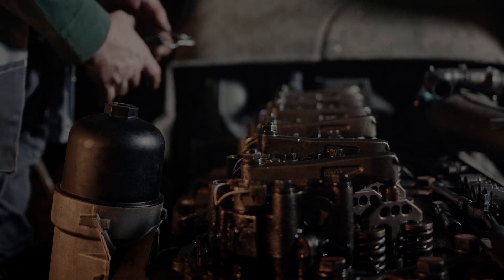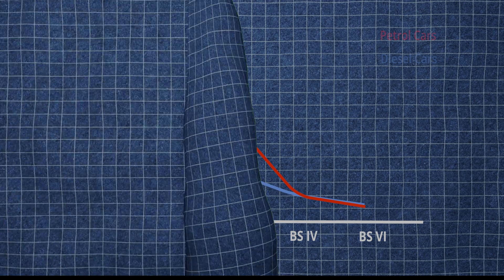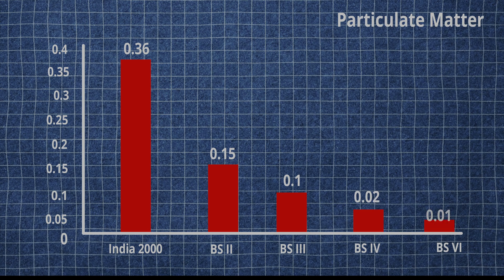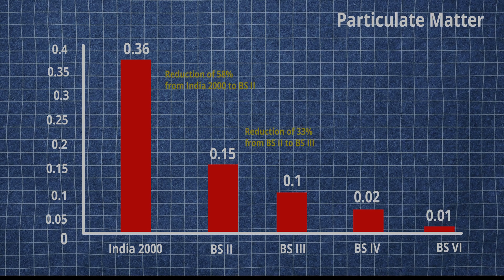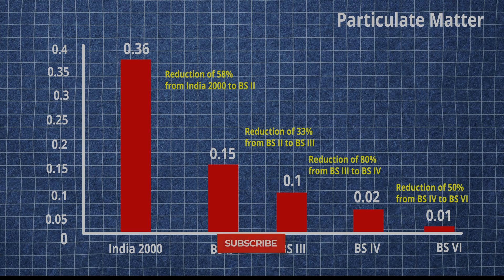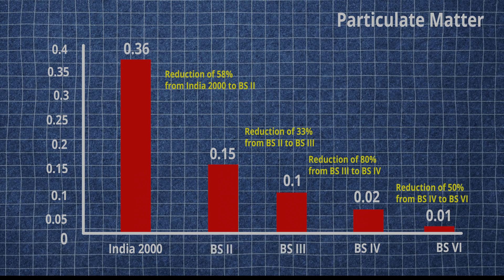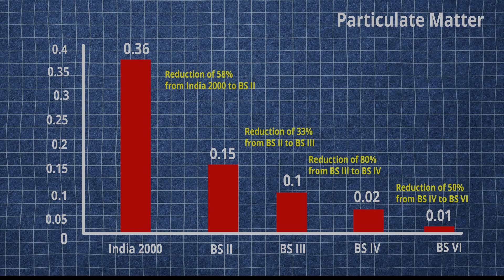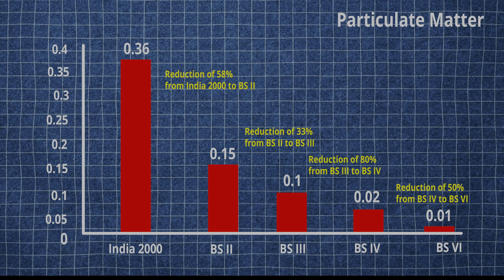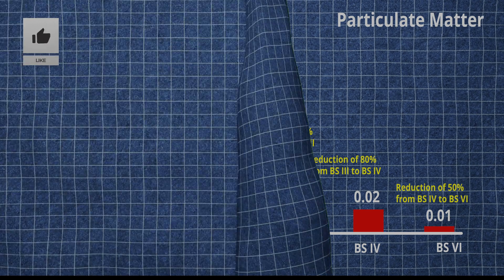Now let's have a look at the effect on particulate matter due to BS norms. When compared to BS1 or India 2000, we could bring down the particulate matter emission from 0.36 to 0.01 with the implementation of BS6 norms. This is around 50% reduction compared to BS4 norms. When comparing BS4 and BS3, we have around 80% reduction in particulate matter. Comparing BS2 to BS3, we have around 33% reduction, and comparing BS2 to India 2000, we have around 58% reduction in particulate matter emission from the exhaust.